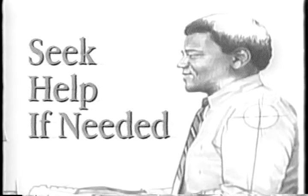Take frequent breaks, change your posture often, and design alternate activities into your work schedule. Make an appointment with a qualified health professional if any problems develop.